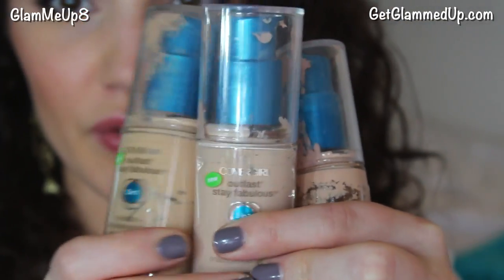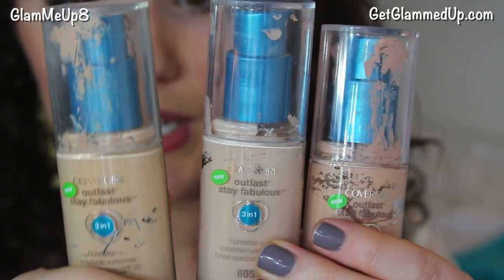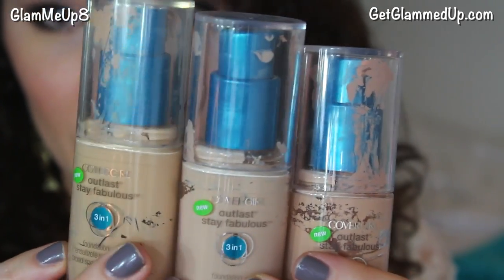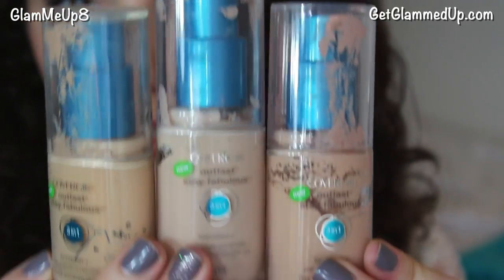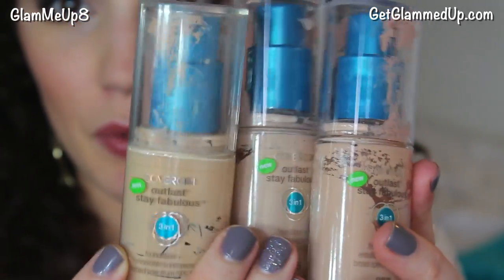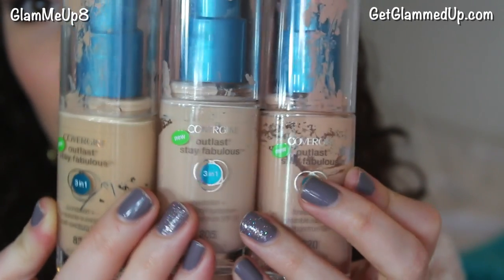I'm going to show you these three CoverGirl 3-in-1 foundations I have. The one in the middle is the shade I am now — very neutral, and I'm pretty sure it's the lightest shade they have. This one over here is called Nude Beige, but to me it's definitely more of a yellow tone. And then this one is Creamy Natural — it's one of the only shades CoverGirl has with a pink undertone. Holding them up side by side, you can really see the difference not just in how dark or light they are, but in the tone itself.